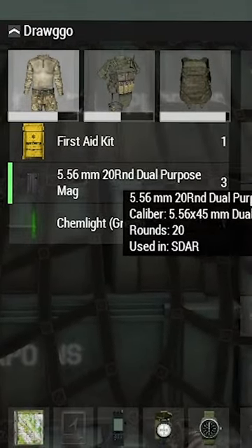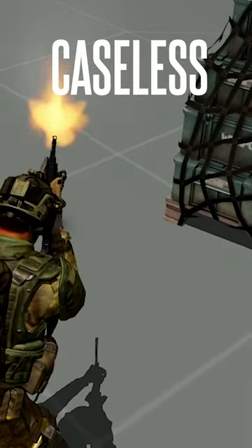The dual-purpose magazine is for the S-DAR, allowing you to shoot underwater at the cost of a few bullets. Caseless magazines fire shots without ejecting any shells.